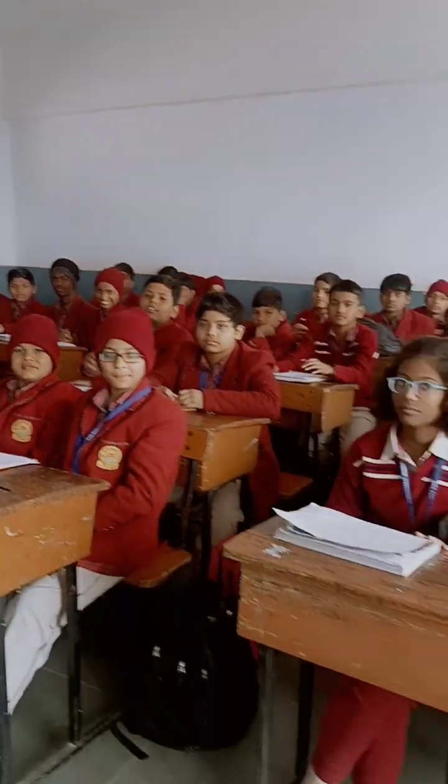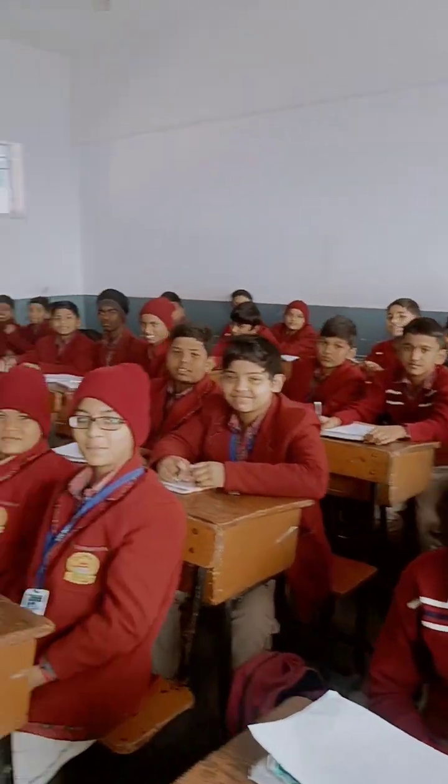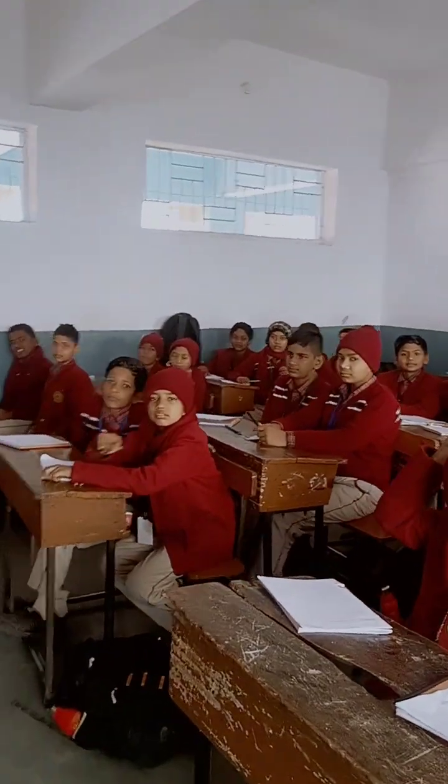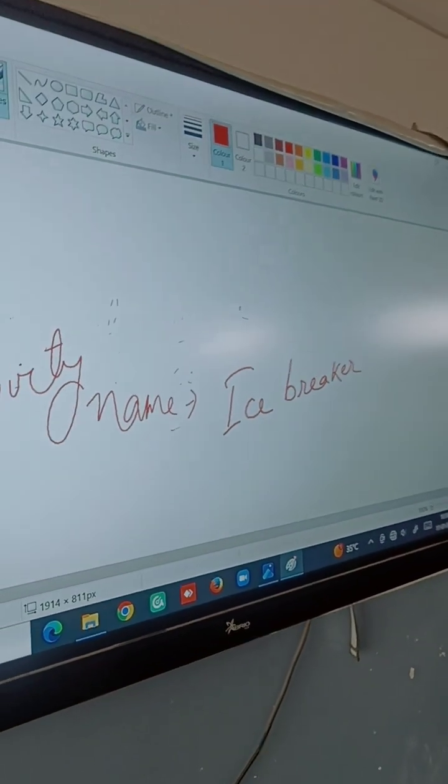Good morning students. Today I am presenting an activity. The activity name is Ice Breaker. What is the name of the activity? Ice Breaker. Very good.